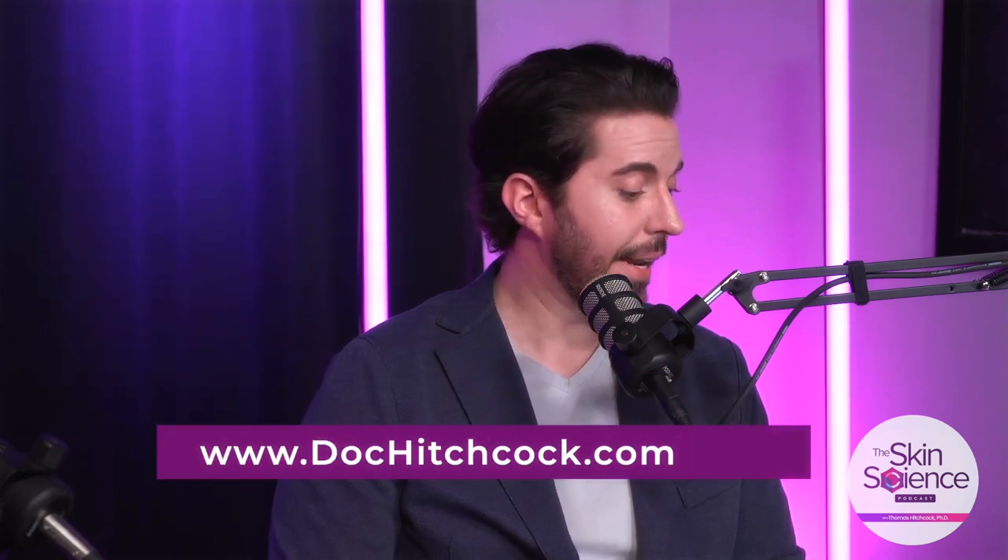My name is Dr. Thomas Hitchcock. If you want to see more from what we're doing here at Crown, look us up on Instagram at Crown Laboratories or any other social media, or go to our website at crownlaboratories.com. If you want to contact me personally or see the puzzles I do, the places I go, the speeches I give, go to my Instagram at dr.t.hitchcock or my website at dr.t.hitchcock.com. Thank you for your eyes and your ears — we hope you gleaned something from this conversation. We will see you back next time. Goodbye for now.